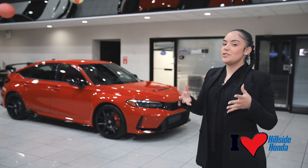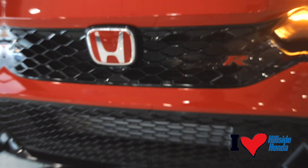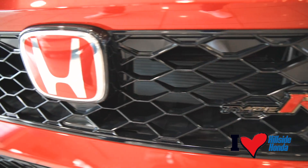Hi, it's Aaliyah, and I need you to experience the thrill of the brand new 2023 Civic Type R. In the front, you're going to be styled with this beautiful gloss black honeycomb grille, functional vents under and on top of the hood, and of course, your red Honda and Type R badge.